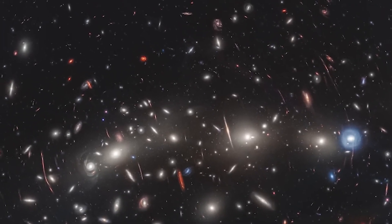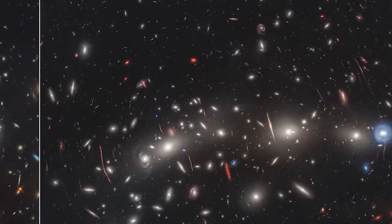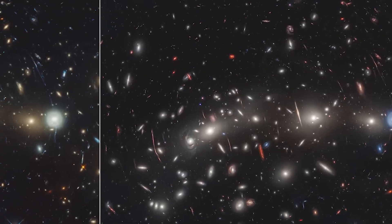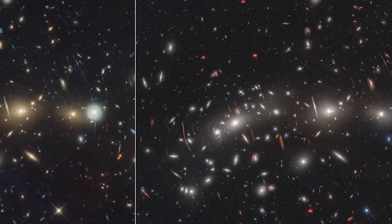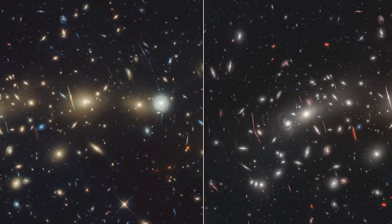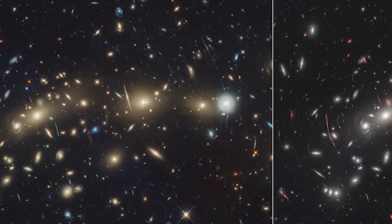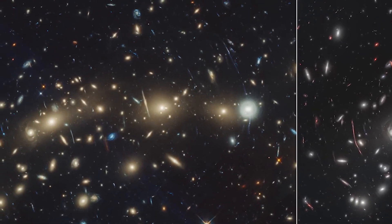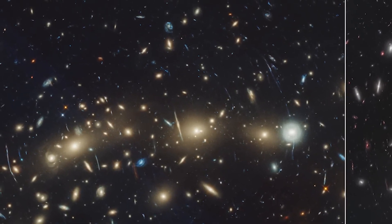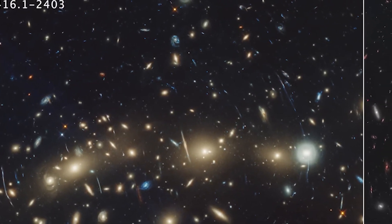The comparison between the Hubble and Webb images of MACS 0416 is a revelation of how much more there is to discover. While Hubble spent an impressive 122 hours capturing its image, Webb needed only about 22 hours to reveal galaxies that were previously hidden or barely noticeable. MACS 0416, through the lens of the James Webb Space Telescope, reminds us that our universe is filled with wonders waiting to be uncovered. The cosmos continues to beckon with its mysteries, and we're just beginning to uncover them.